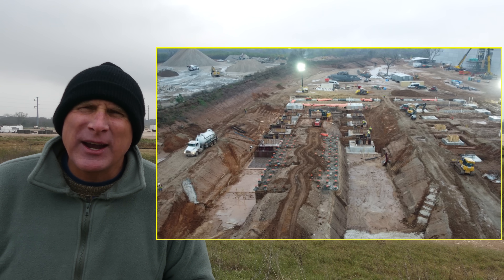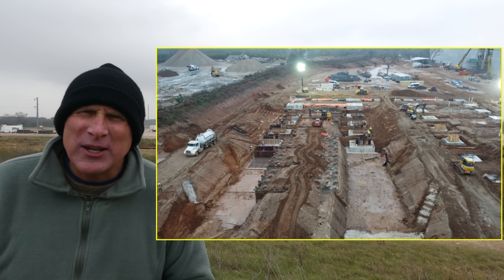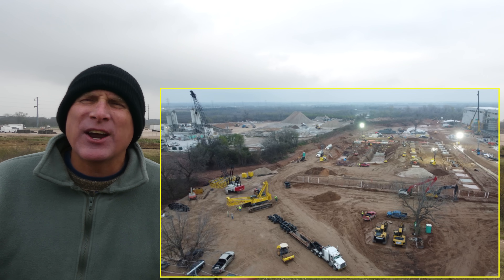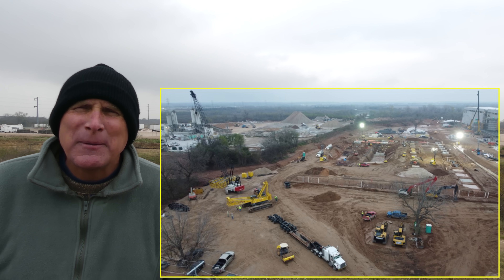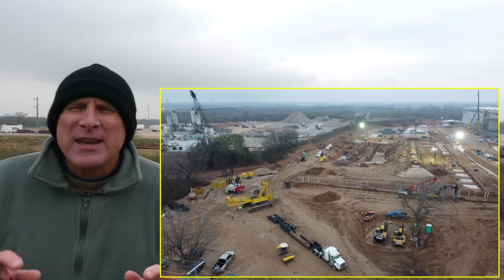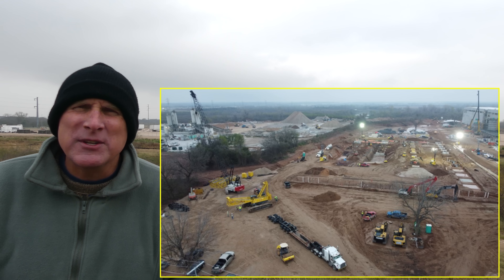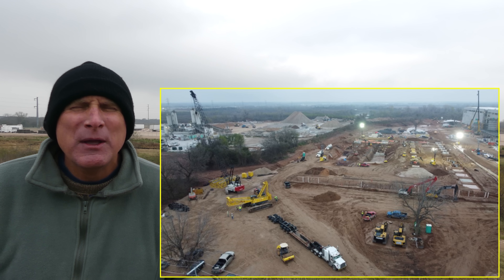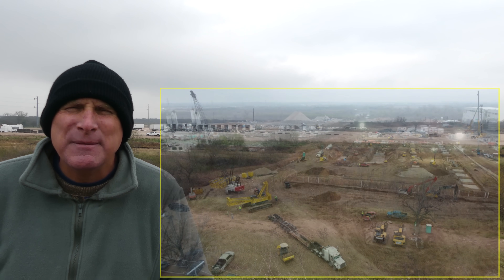As they continue to work here, another thing I did notice is that that large yellow crane is being dismantled and it's going to be moved. I don't know if it's going to be moved to the south end for more construction on that side of the building, or if it's going to be moved off site, but it's something I'll continue to monitor.